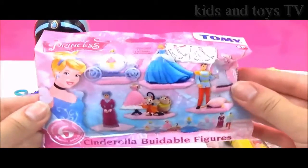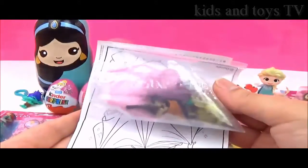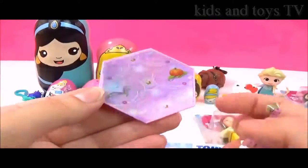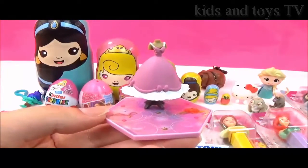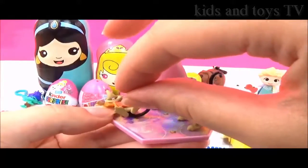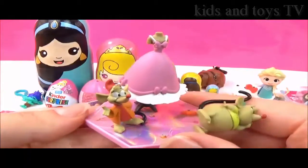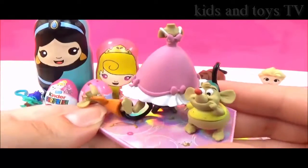Let's open up the Cinderella blind bag. I really hope we get the carriage — that looks awesome. Is Cinderella your favourite Disney princess? Let me know. I think we got Gus Gus. It comes with this really awesome shimmery stand, and we got the dress that she wanted to wear to the ball, and we have Gus Gus. He doesn't want to stand up — but it's such an adorable scene. I love it.